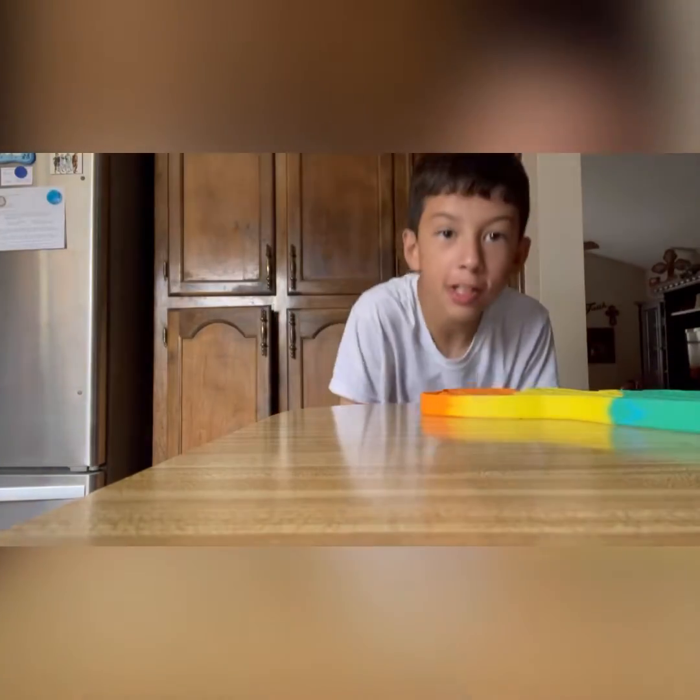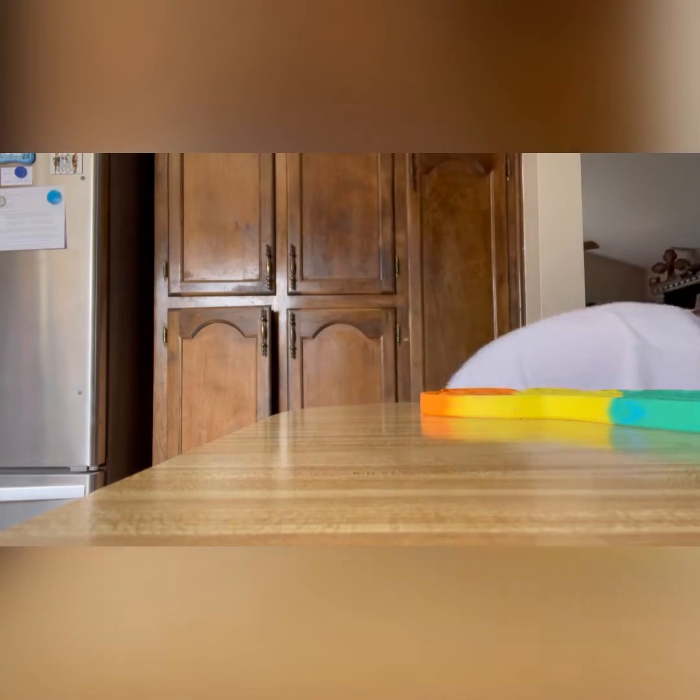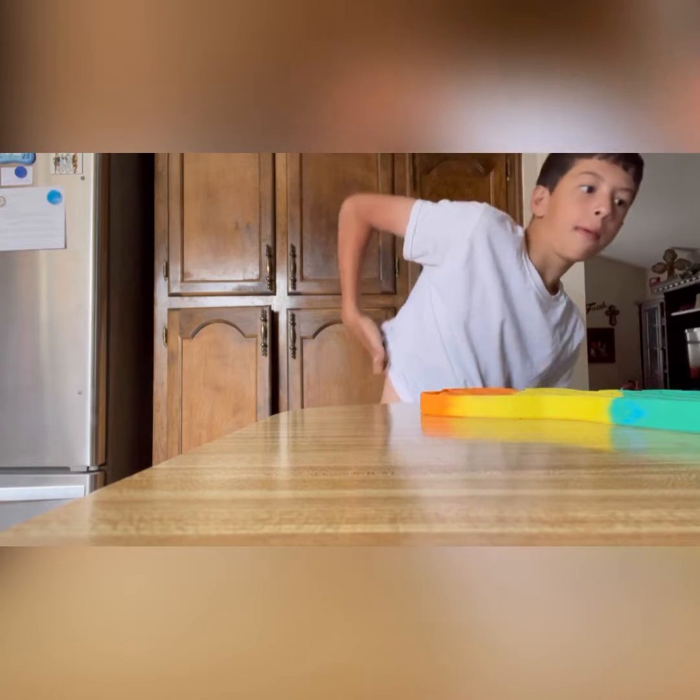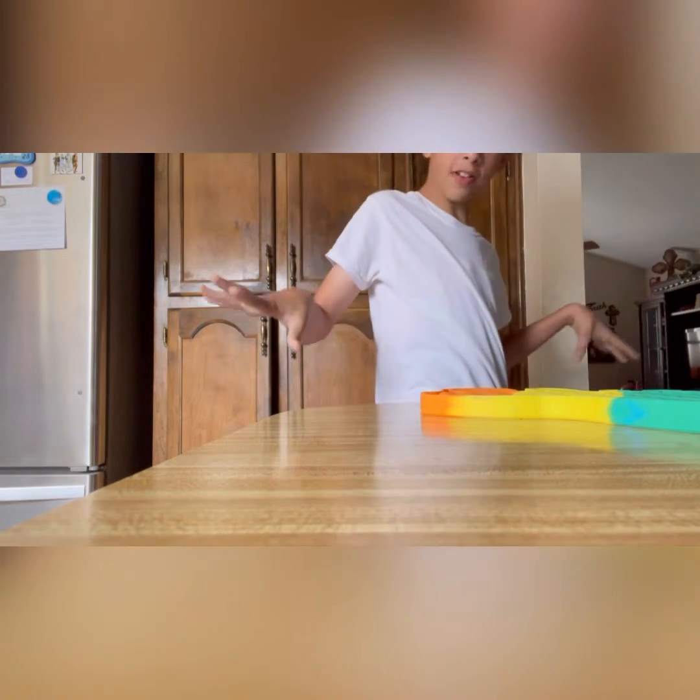Hey guys, this is Cameron. I'm going to be showing you all some more of my fidget collections. I'm going to show you all my old fidgets, my poppets, dimples, and all my other stuff.